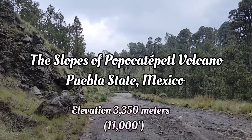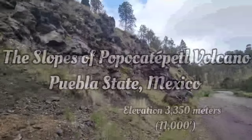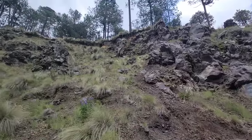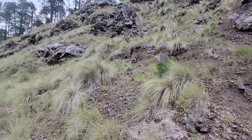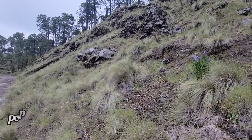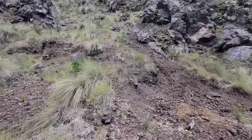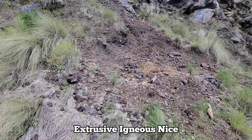Hey there, welcome to another episode. We're coming through from about 12,000 feet up a freaking volcano, just east of Mexico City. We're on Popocatepetl volcano. We just stopped on the side of the road to take a leak and got a lot of nice extrusive igneous rocks — fancy words for rocks that are just belched out of a volcano.